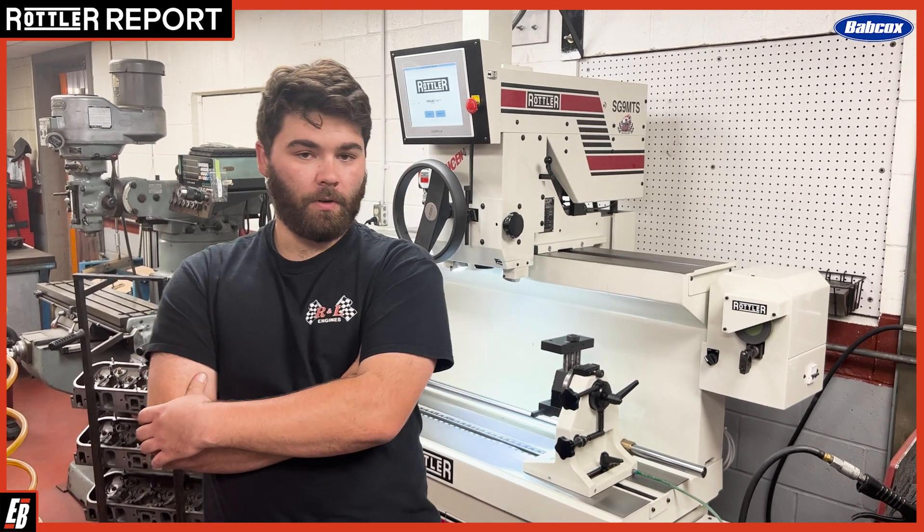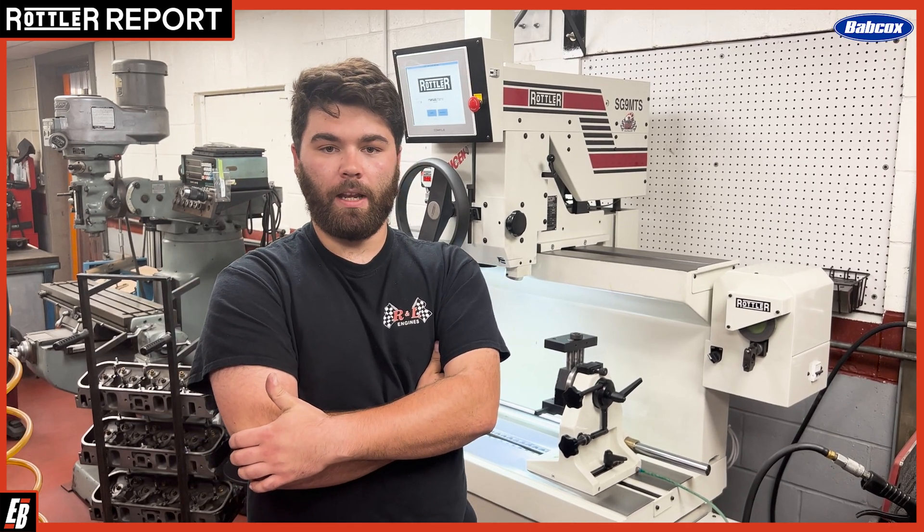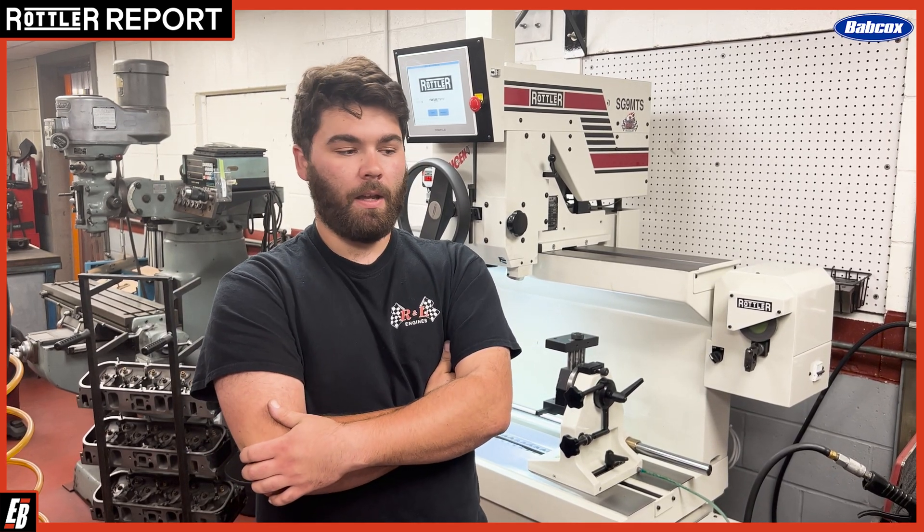The one thing you have to give Rottweil credit for is the versatility and the attention to detail. They listen to the people in the industry, and it really shows in their machines. They know what we need as machinists, and they provide it with their machines, constantly updating them and providing new equipment.